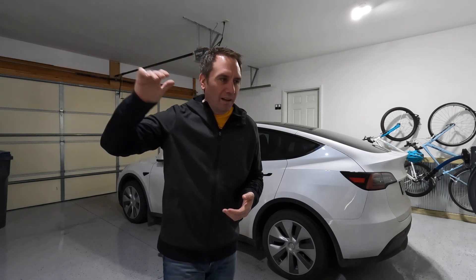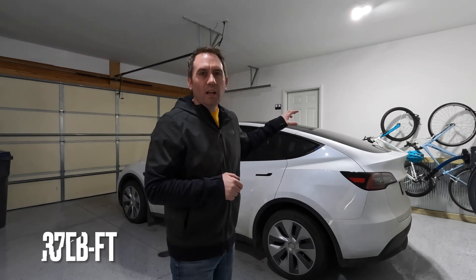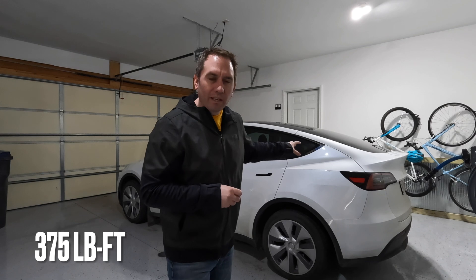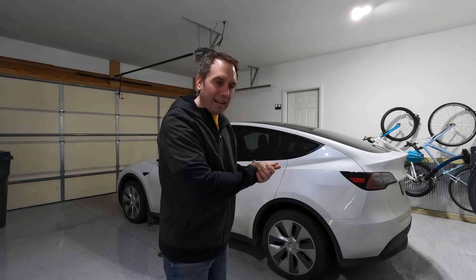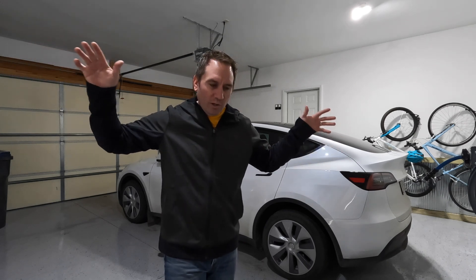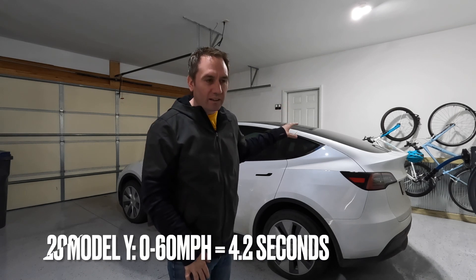The Ford Edge base engine has 275 pound-feet of torque, and that is up in the RPM range. The Tesla's dual-motor setup delivers significantly more pound-feet of torque, available at zero speed, with a flat torque curve all the way through. So your maximum torque is available for a long time, and the acceleration performance of this is much more like a sports car.